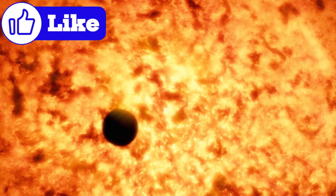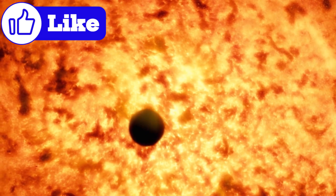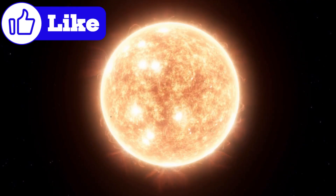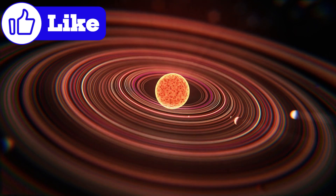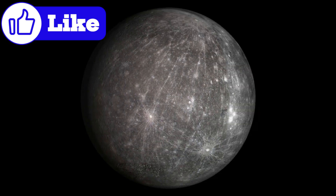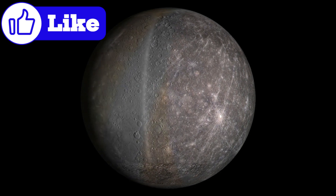Mercury formed closest to the sun, in a region dominated by intense solar radiation and magnetic forces. Could these forces have shaped its composition? Imagine witnessing the early solar system's chaos: massive collisions, magnetic storms, and molten worlds cooling into solid planets. Could Mercury have emerged from this fiery dance as an anomaly — a planet forged under extreme conditions?